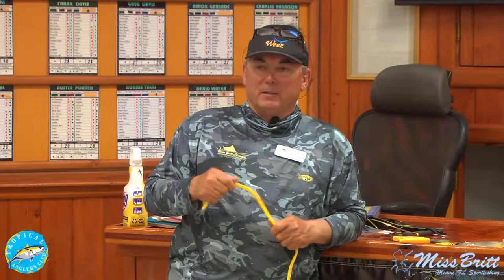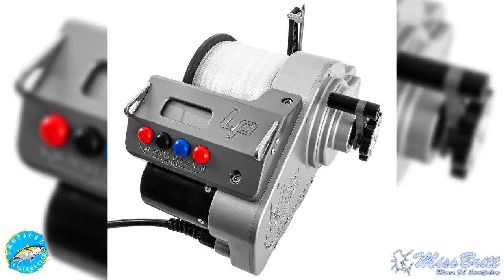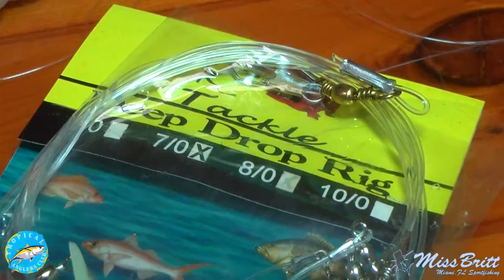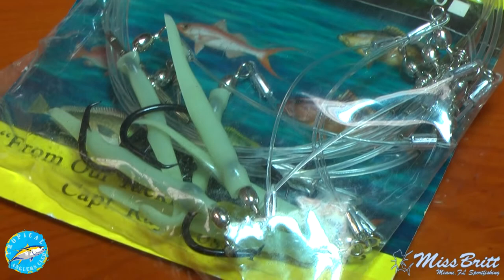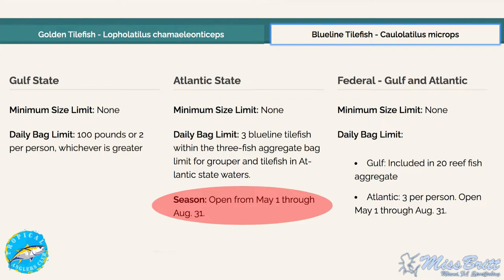I fished in the summer of 1980 with Bill Harrison out of Key West for two and a half months — deep dropping with hydraulic bandits and wire line, as deep as 1,200 feet, mainly tile fishing in 600 to 800 feet. That's where I really learned about letting them eat: you see the bite, give them a second, wind fast to hook them, then slow down. One thing to be careful about — especially if you use an electric reel — is not setting your drags too tight.